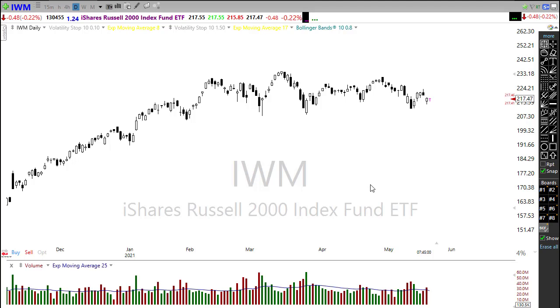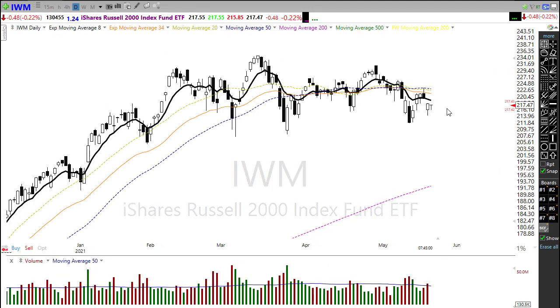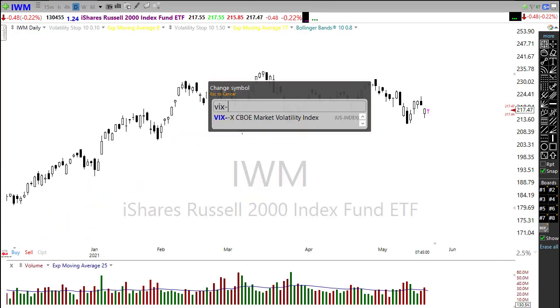IWM continues to struggle underneath its 50-day moving average. It did hold a higher low, and with energy and financials holding up, that is helping IWM hang on to a pretty substantial level of price support. Keep in mind we're still under the 50-day moving average and shorter-term averages have all crossed through, creating a relatively strong resistance level. Any rally back to challenge this area could run into trouble — we'll need energy to push through if we're going to make that upside move.